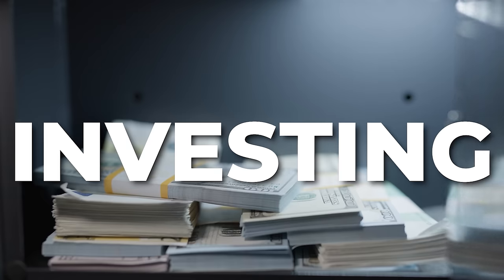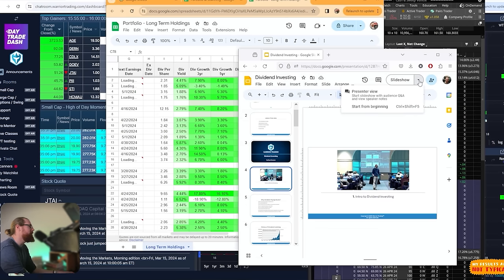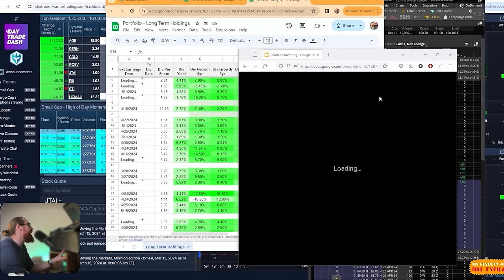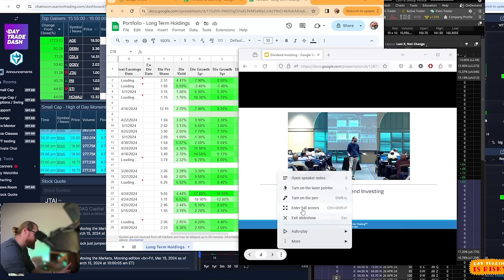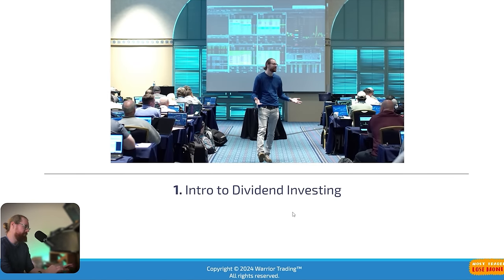In today's class, I'm going to teach the ultimate beginner's guide to dividend investing. You're going to learn why this strategy has been so popular for over 100 years. I'm going to share the historical rates of return from a dividend investing strategy and walk you through my own process of stock selection — how to choose the best dividend stocks to buy and hold in my long-term portfolio. This is a five-chapter class and we're going to cover all five chapters today in one stretch. So grab a notepad and pen, and let's jump in with chapter one: intro to dividend investing.